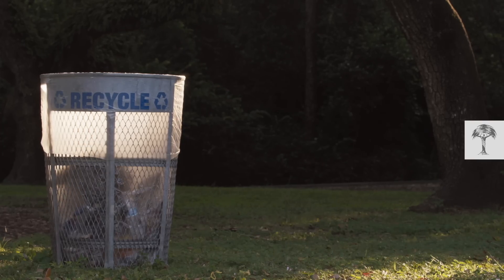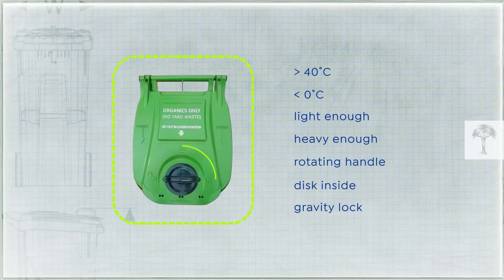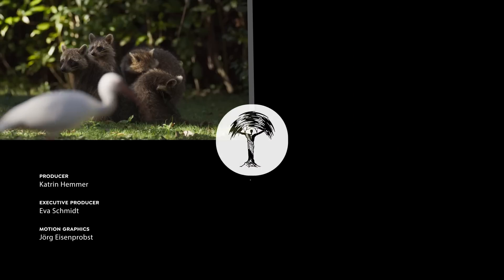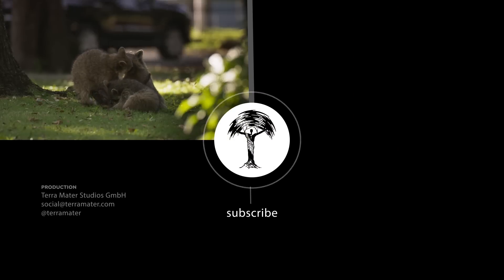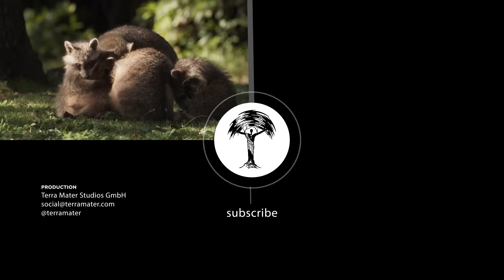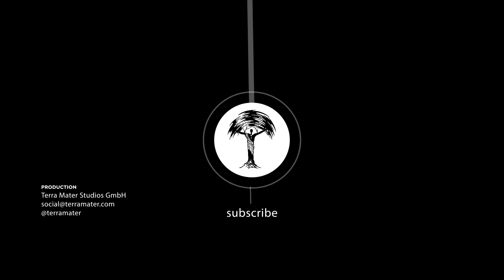So in short, every time we build a better bin, we are also building a smarter raccoon. But raccoons are not the only wild animals perfectly adapted to big city life — check out our "Wild to Know" playlist to get to know many more cool city dwellers.